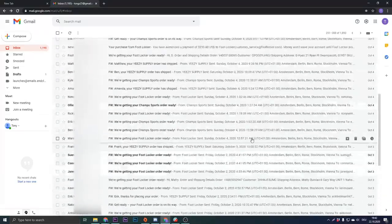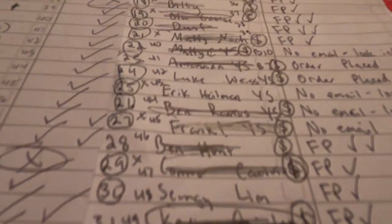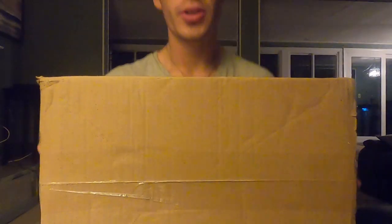My inbox was filled with order confirmations and shipping notifications. The next step was to figure out where all these pairs were going, so I made a list of every person I was getting a pair sent to. The first pair of 350s finally came in — we're gonna give them a look and see what they're all about.